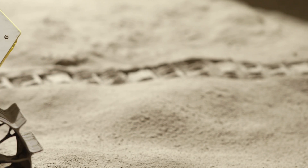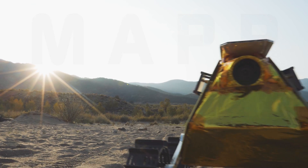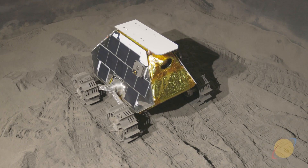Lunar Outpost will enable a sustainable presence in cislunar space through the deployment of our mobile autonomous prospecting platform, MAP, on the lunar surface. MAP is the next step in commercial exploration, providing mobility services, establishing infrastructure, and enabling prospecting and the eventual extraction of resources on the moon.